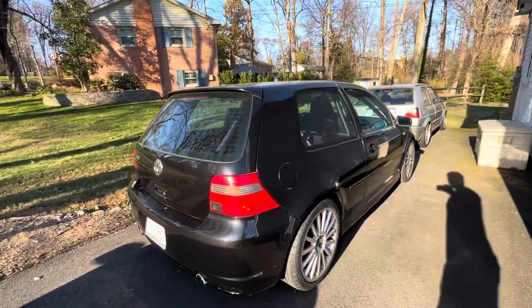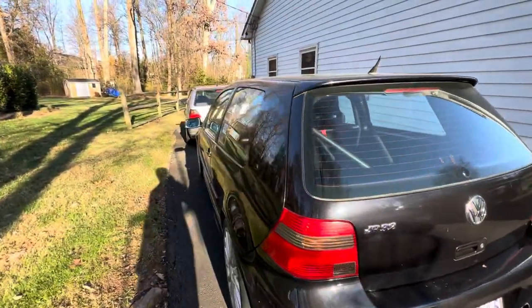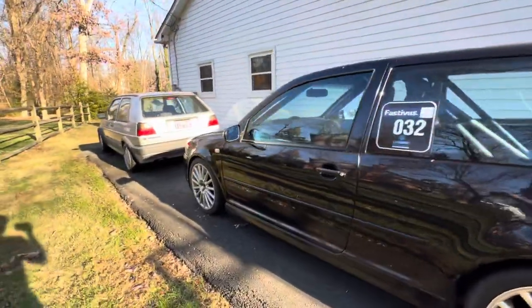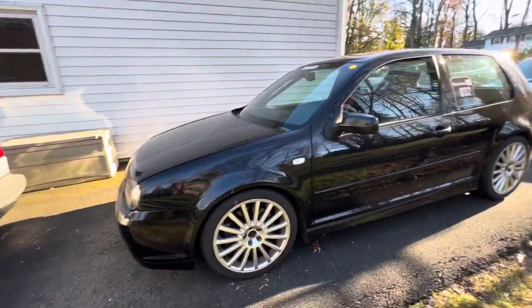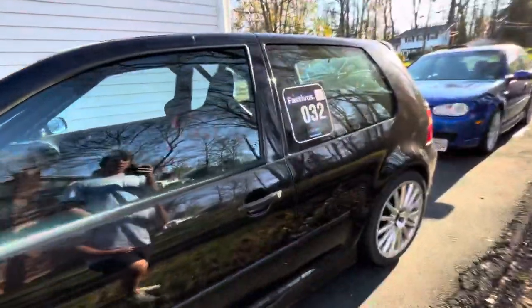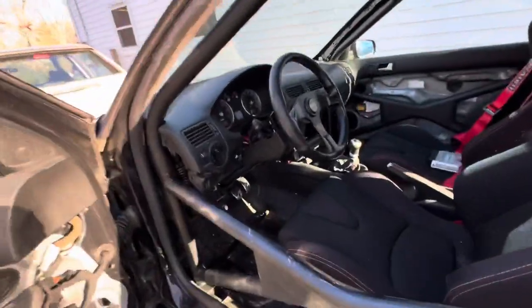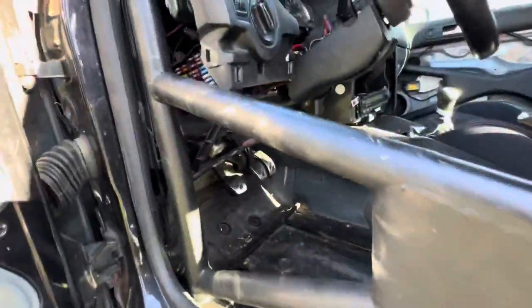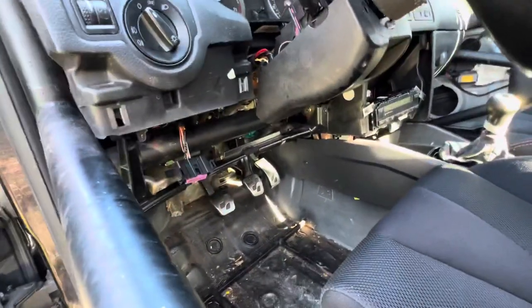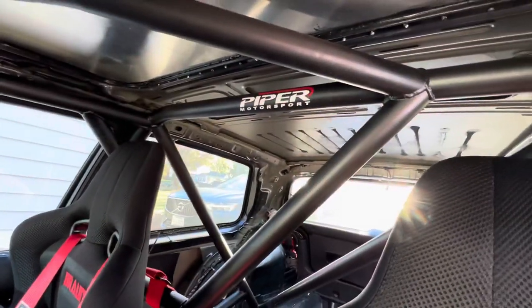Alright, hello everyone. This is my 2004 Volkswagen R32 in BMP. The car has a fully welded-in roll cage built by Piper Motorsports.